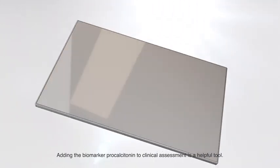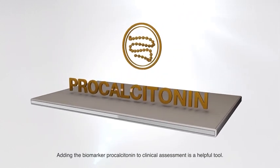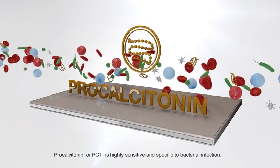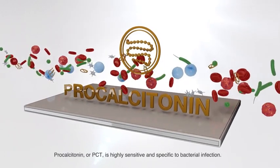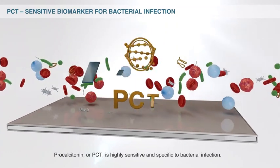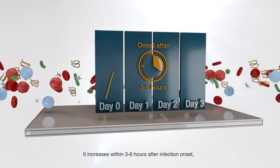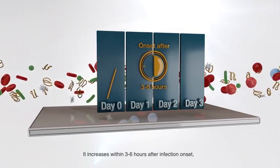Adding the biomarker procalcitonin to clinical assessment is a helpful tool. Procalcitonin, or PCT, is highly sensitive and specific to bacterial infection. It increases within 3 to 6 hours after infection onset, with a peak after 12 to 24 hours.